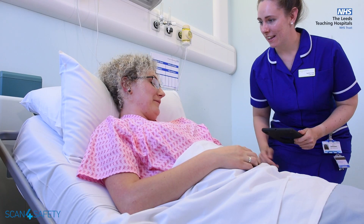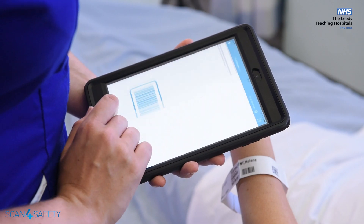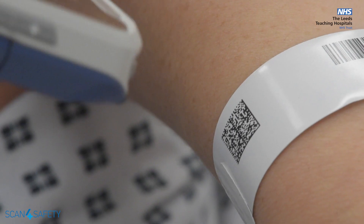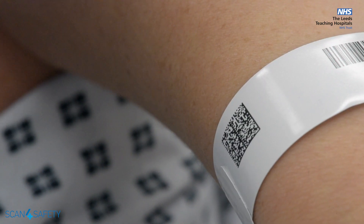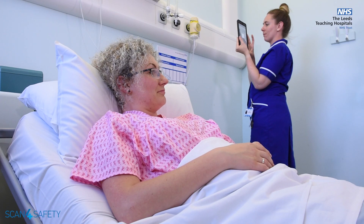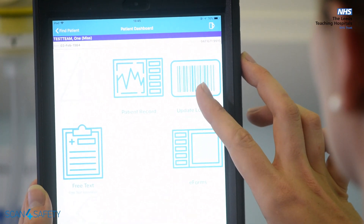We now have all of our adult inpatients and all adults attending both of our A&E departments supplied with a GS1 compatible wristband, which allows our Scan for Safety technology to scan these patients to any one of 22,000 locations throughout our trust. This will allow us to track these patients 24 hours a day, 365 days a year.